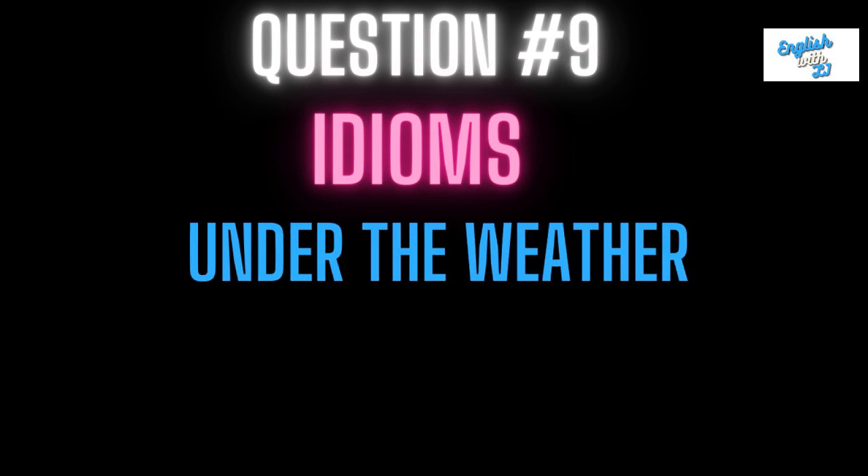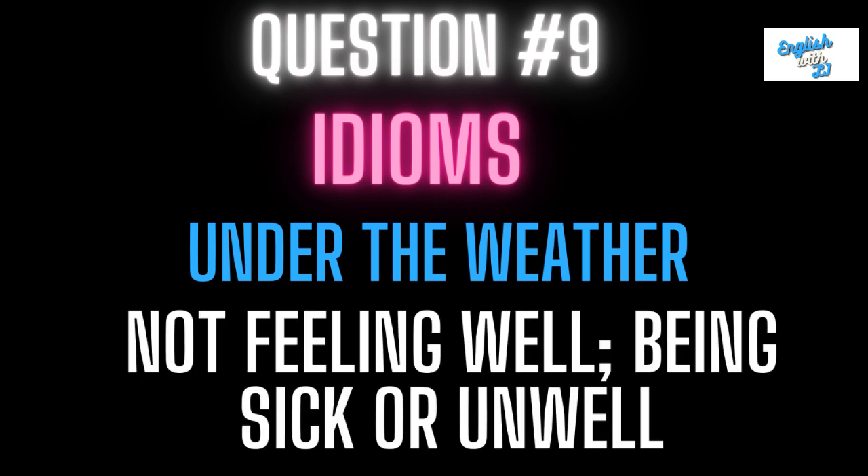Number nine: under the weather. This means not feeling very well, or being sick or unwell. So if you're not feeling good, you could be said to be under the weather.